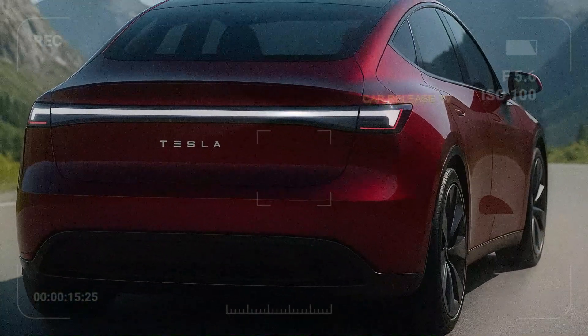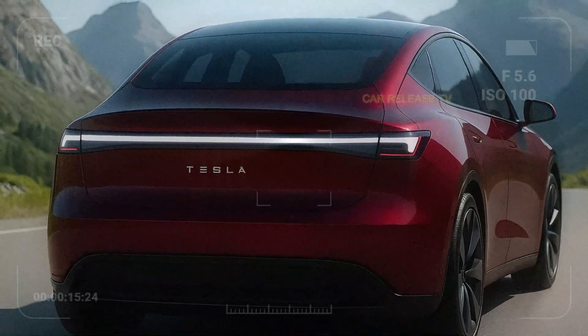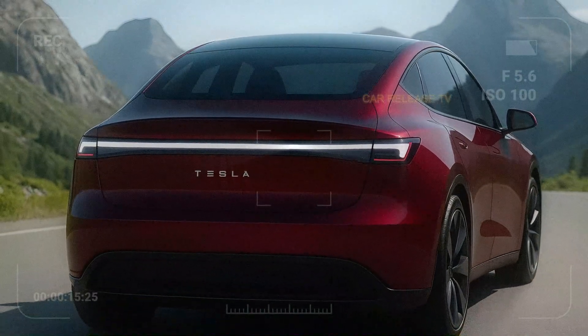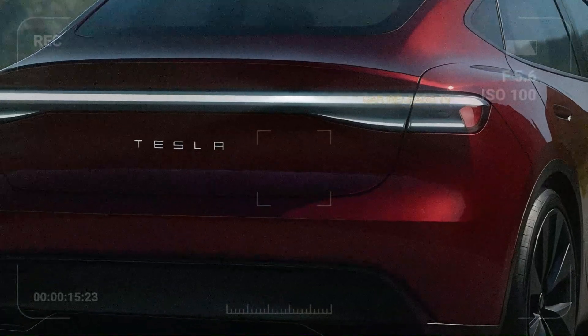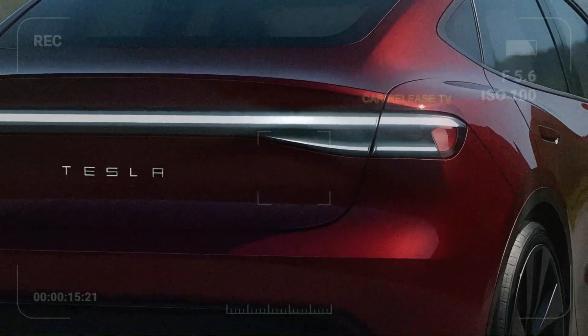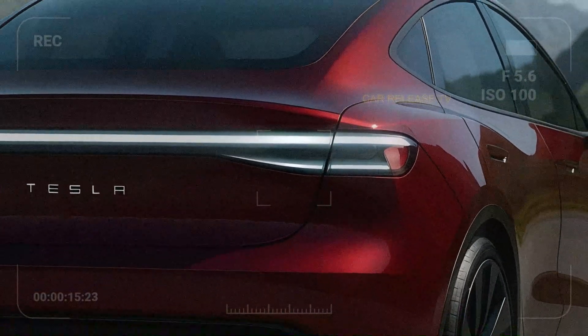Around the back, the design is pure Tesla minimalism — a single light bar with the Tesla wordmark across the tailgate. It's futuristic, yet simple. Exactly what we expect from Elon Musk's design language.